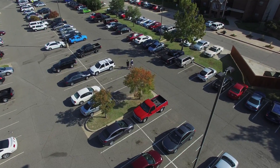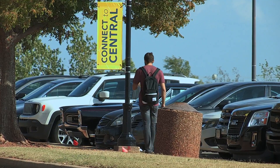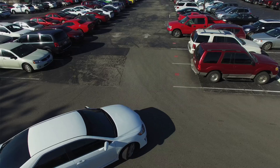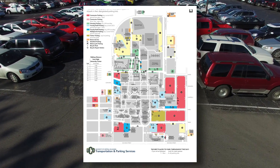Now, here's the most important question — where to park? The campus has designated spots for students who commute to UCO, those who live on campus, as well as parking areas just for faculty and staff. A map is online to show you each parking area.